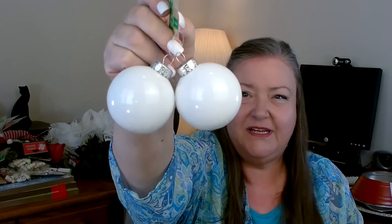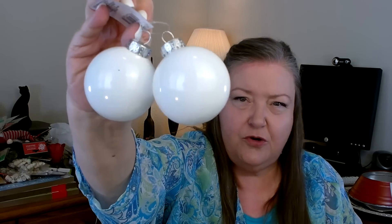Another new item I found — perfect for crafting — are these little ornaments. They've always had them in clear, but I don't remember them in white. Normally with the clear ones I'd put paint in and roll it around to get a nice white surface, so I'm so happy they did that step for me. They have a package where you get two in the normal ball ornament size, and they also have huge ones where you only get one. Now I can just do the pretty on the outside without the extra step.